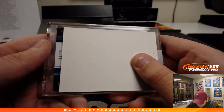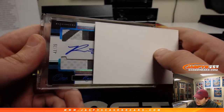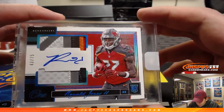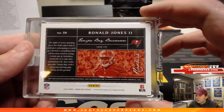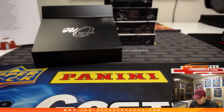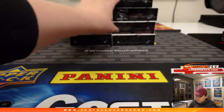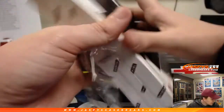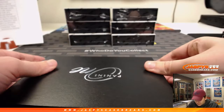Next one, we got 43 out of 75. It is a nice patch — Ronald Jones the Second, five-color patch, rookie auto, 43 out of 75. Going to the Bucs, Rich Schmidt. Ronald Jones the Second, the Bucs — new coach as well, Bruce Arians. Excited to see all these new coaches. I feel like some pretty big franchises that don't usually change coaches have new coaches this year.